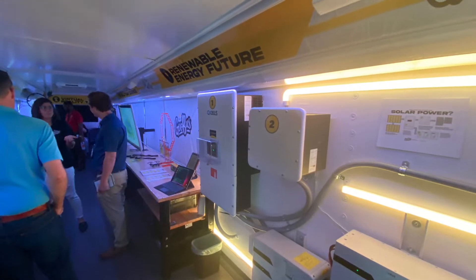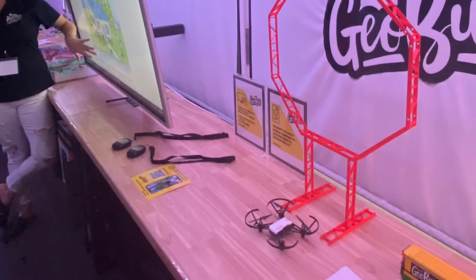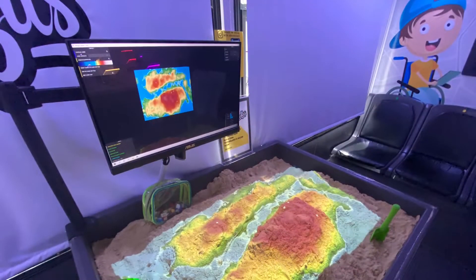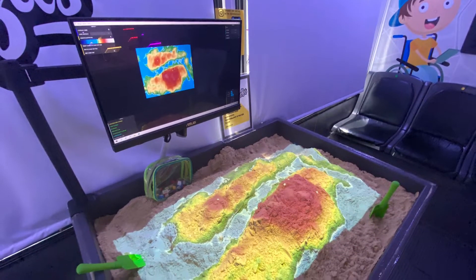This is the interior of the bus. I've known about the bus for a long time, but this was my first opportunity to see it. It was at the Central Florida GIS Workshop and Conference in September 2022.